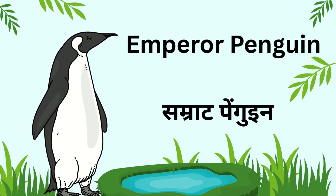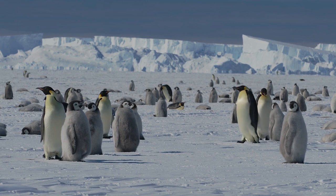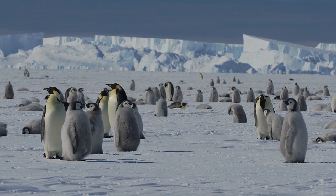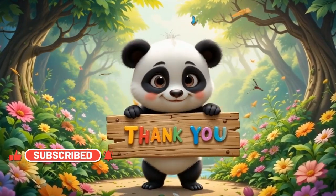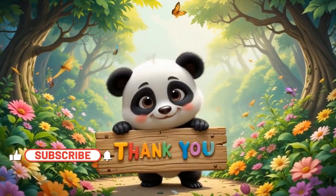Wow, kids. Today we learned about 20 big animals, from elephants to whales. Every animal is special. Which animal did you like the most? Don't forget to like, share and subscribe to Starbeam Kids. See you soon. The more you learn, the brighter you shine.